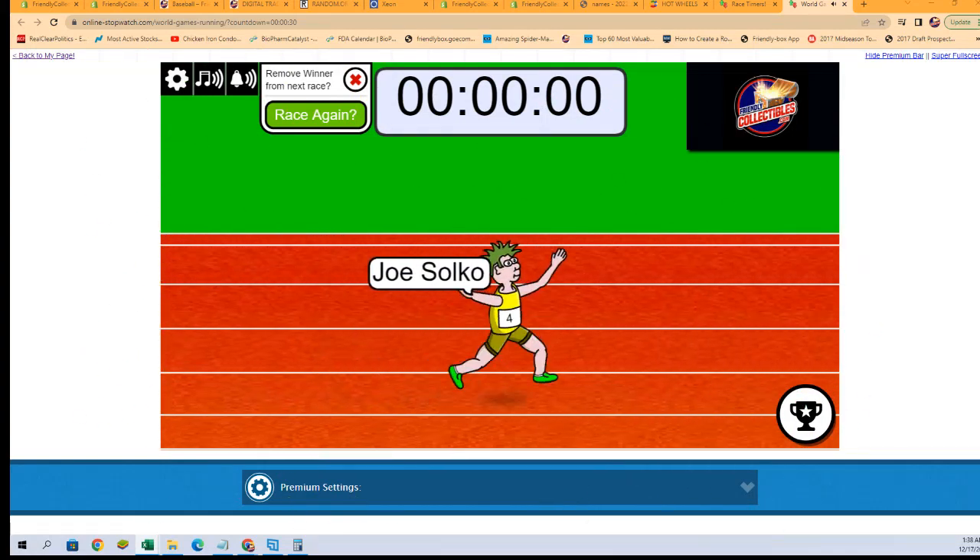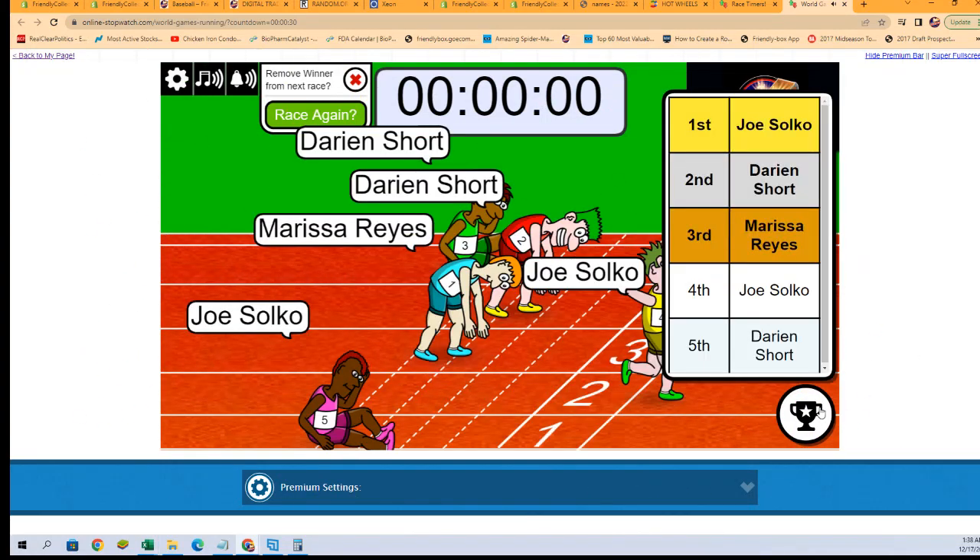All right, who we got? Joe S. in first place, Darian S. in second. So Joe S., you will be getting the Rays and the Orioles. Darian S., you will be getting the Braves, Marlins, and Tigers. Congratulations, guys. Thank you all. We'll see you in the break — it's coming up next. We'll be right back.